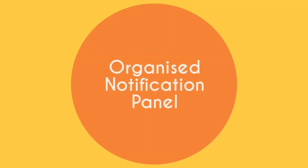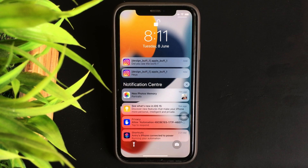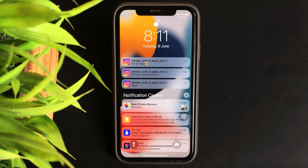Number two: organized notification panel. Along with the new wallpaper, the update brings a whole new notification panel that is way more organized than ever before.